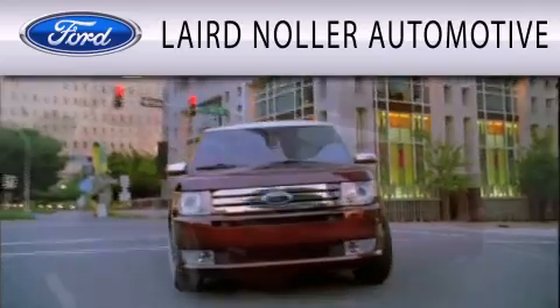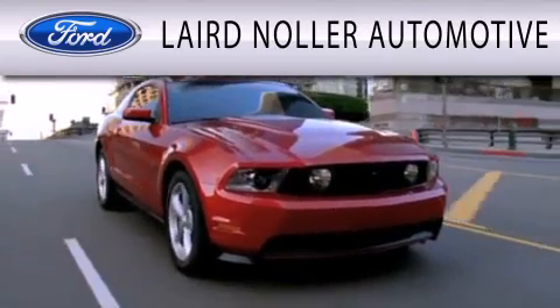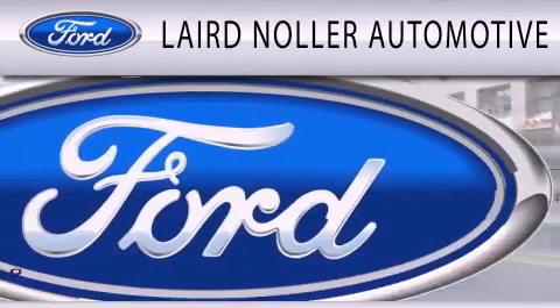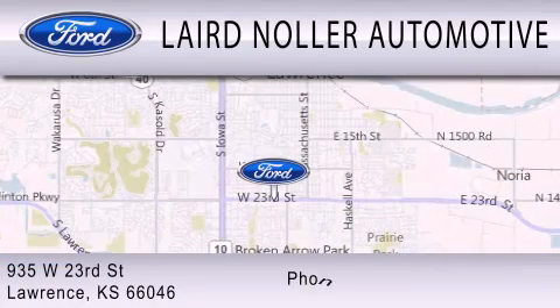Laird Nuller Automotive is dedicated to doing everything possible to ensure that the experience you have selecting your next vehicle is as pleasant as possible. We are located at 935 West 23rd Street in Lawrence.